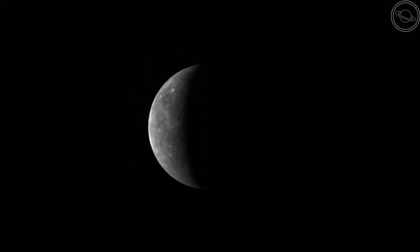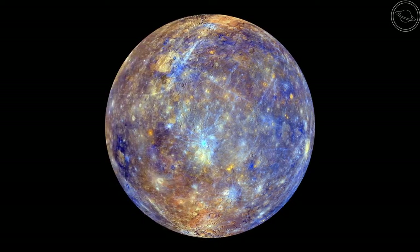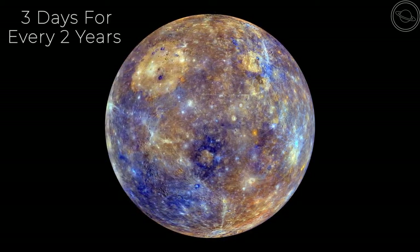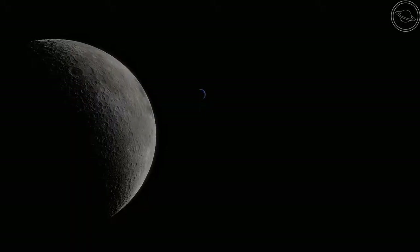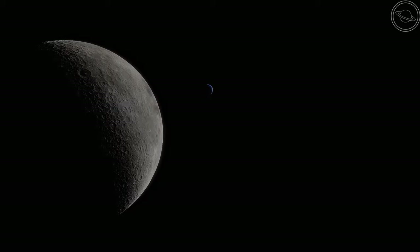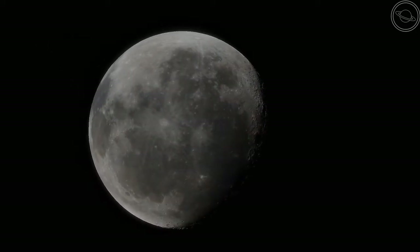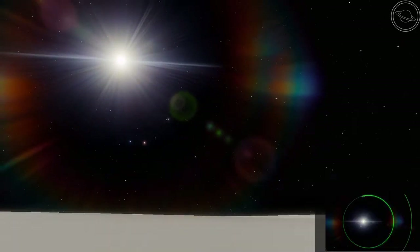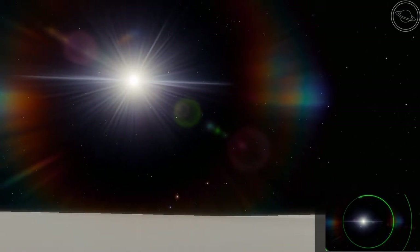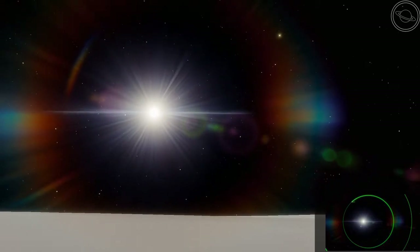Mercury also has weird days. Each day on Mercury is 59 Earth days, meaning that for every two years on Mercury, the planet will have rotated on its axis three times. This day-year ratio is quite common for orbits — for example, our moon orbits around our planet once and spins on its axis once in the same amount of time, which is why we only see one face of the moon. Mercury rotates so slowly that at one point the planet is actually orbiting faster than its rotational velocity. When the planet reaches perihelion, its velocity increases.